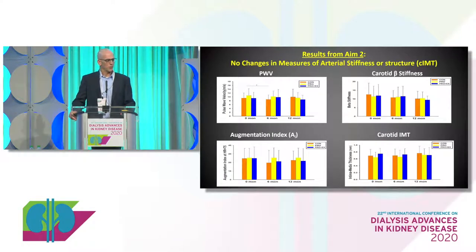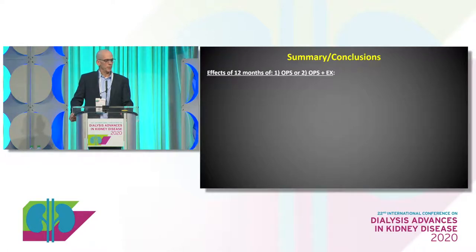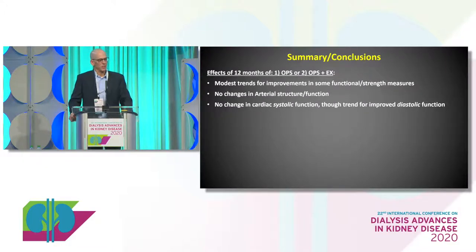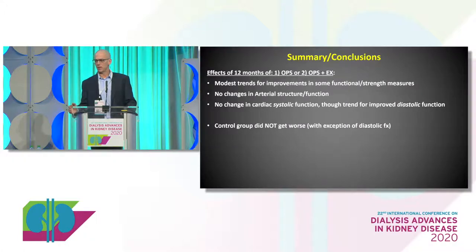For our cardiovascular outcomes — pulse wave velocity, the stiffness and thickness of the carotid intima-media — without going into all the details, there's nothing there. Our arteries are stiff, and this modest amount of exercise didn't really improve it. So to conclude from our trial: we did a 12-month trial with oral protein supplementation and oral protein plus exercise. We saw some modest improvements in function and strength measures. No change in arterial structure and function, no change in cardiac systolic function. There were some trends for improved diastolic function in the exercise group, but again a secondary outcome. The control group didn't get worse over a year as we hypothesized, so we couldn't show attenuated declines either. Our dropout was significant.